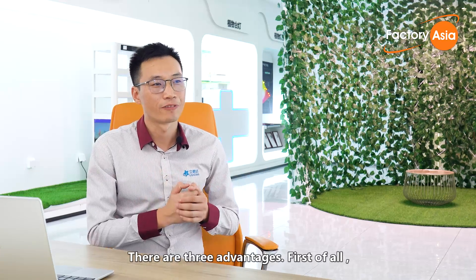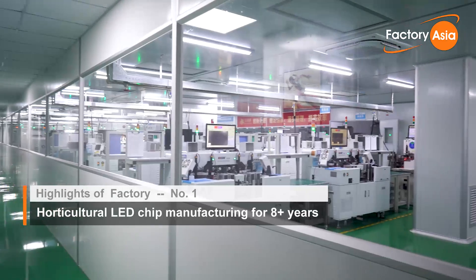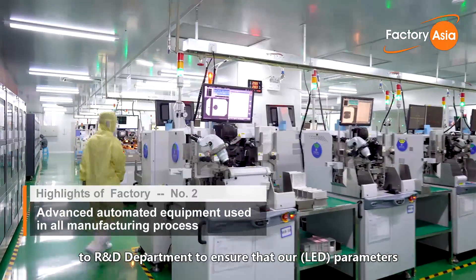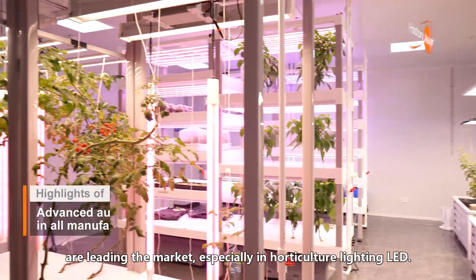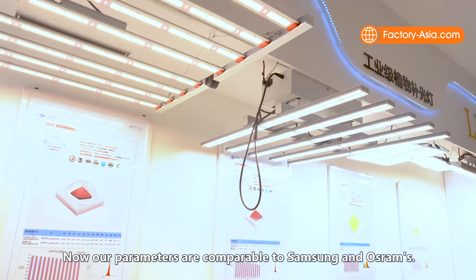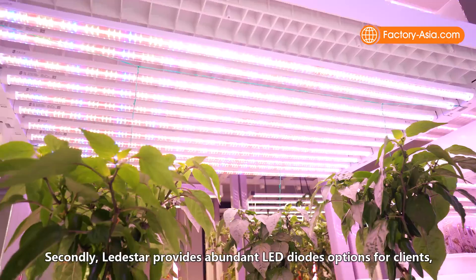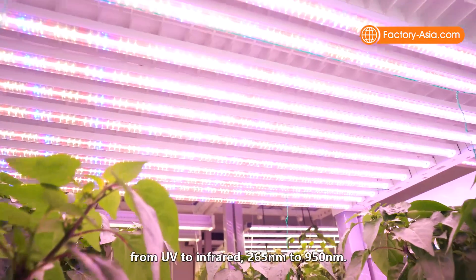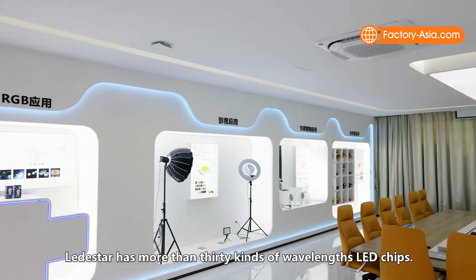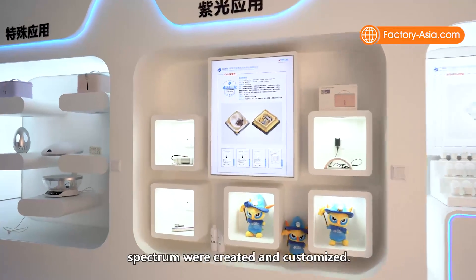There are three advantages. First, Lead Star has focused on horticultural lighting LED for more than eight years. We have made and will continue to make large investments in R&D to ensure our parameters lead the market — our specs are now comparable to Samsung and Osram, and some are better. Second, Lead Star provides abundant LED chip options for clients, from UV 265nm to 950nm, with more than 30 bins of wavelength LED chips, and over 200 bins of full-spectrum chips created and customized.